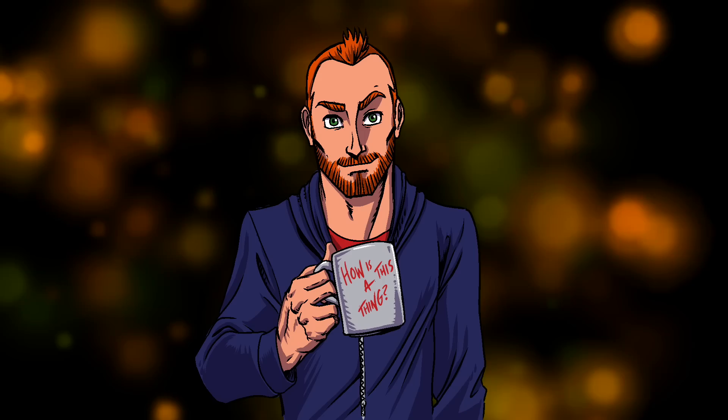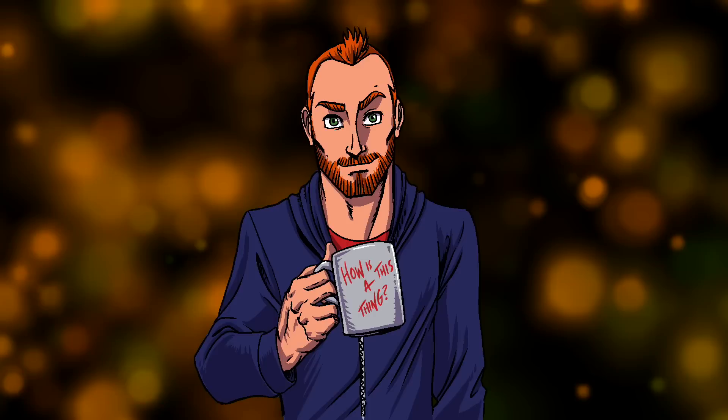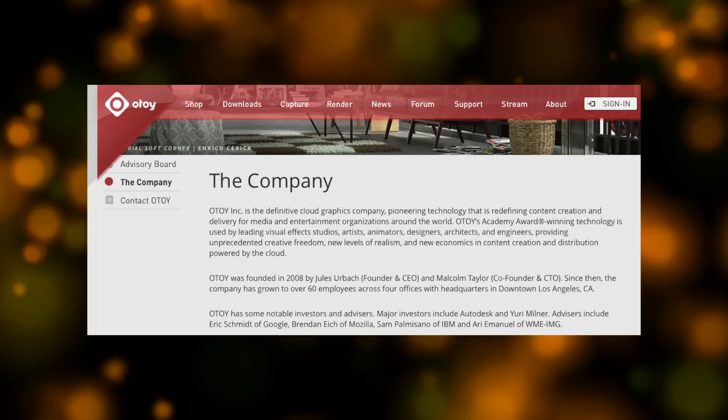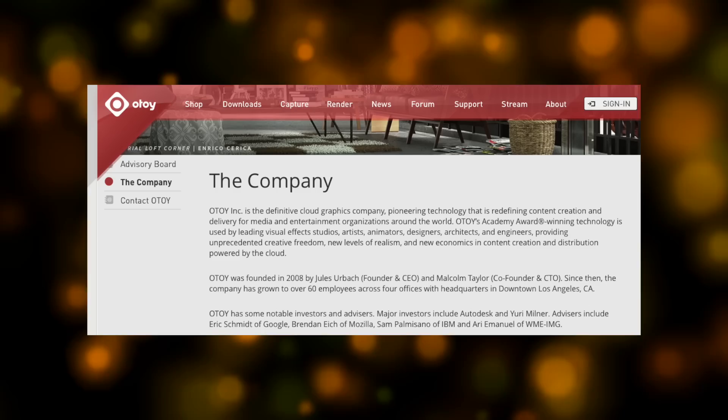This amazing work was accomplished by the talents of a company called OTOY, in collaboration with the Roddenberry Estate. According to their website, OTOY is the definitive cloud graphics company pioneering technology that is redefining content creation and delivery for media and entertainment organizations around the world. OTOY's Academy Award-winning technology is used by leading visual effects studios, artists, animators, designers, architects, and engineers, providing unprecedented creative freedom, new levels of realism, and new economics in content creation and distribution powered by the cloud.